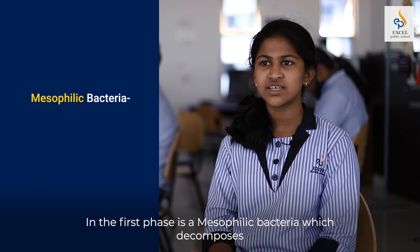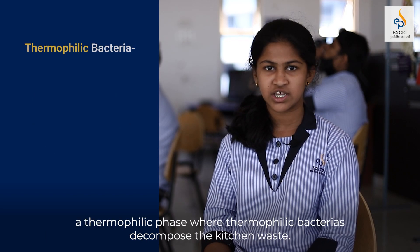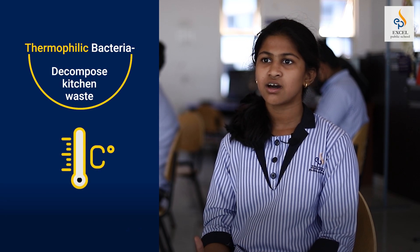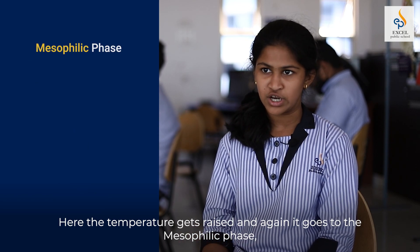In the first phase there is mesophilic bacteria which decompose the waste at a moderate temperature. In the second phase, the thermophilic phase, thermophilic bacteria decompose the kitchen waste. Here the temperature rises, and then it goes back to the mesophilic phase.